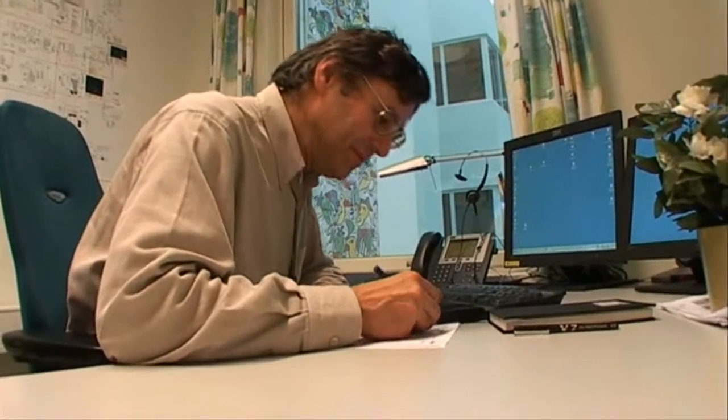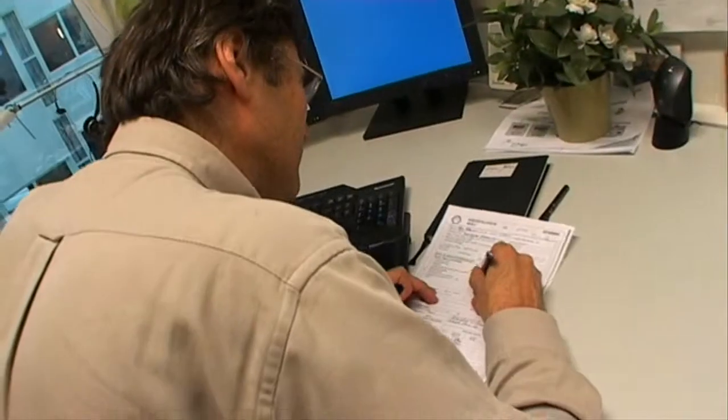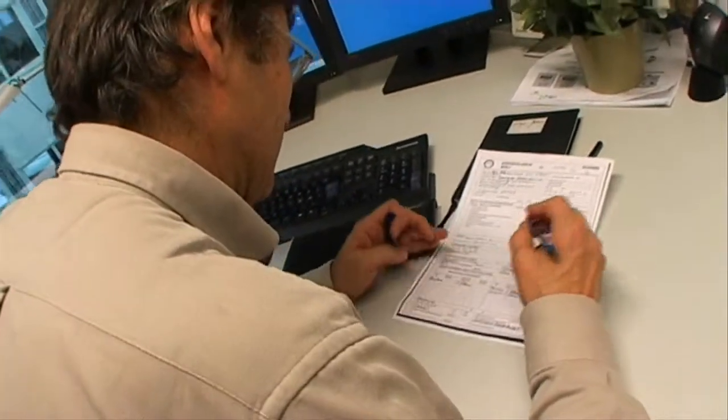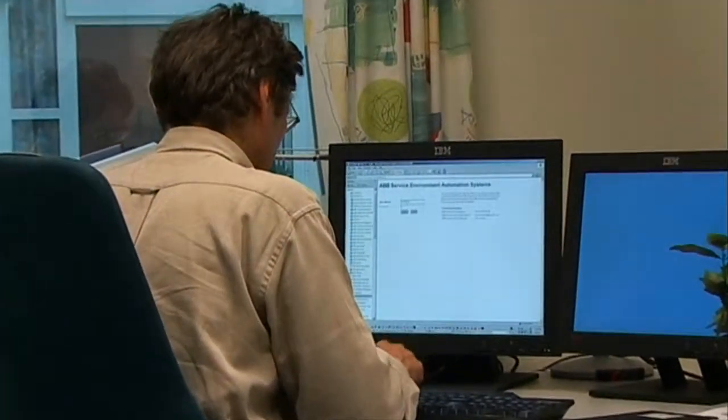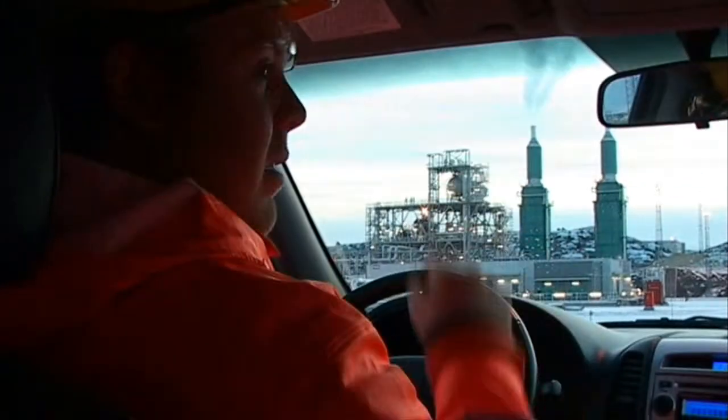Drive Monitor is ABB's solution for remotely servicing drives at customer sites. When a problem occurs with a drive, the ABB Service Desk provides a single point of contact for the customer. From here, the request is routed to the correct expert team, who is then ready to mobilise within a specified time.